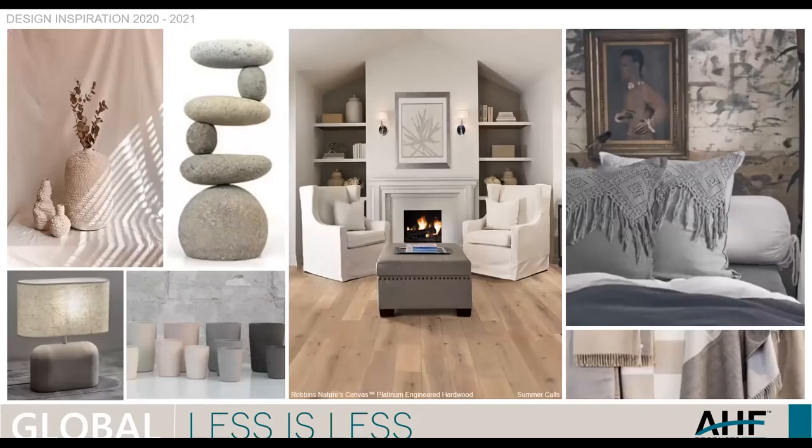Then Less is Less. I wish I could put those two slides next to each other, because the first one hurts your eyes and this one is very soothing. Robbins Nature's Canvas Platinum fits in beautifully here, fitting into those subdued colors we're seeing — pigmented minimalism with very warm muted tones and typically matte. You can see that blush tone on the upper left, which is a new influence with the addition of a little bit of color into the gray and beige category.